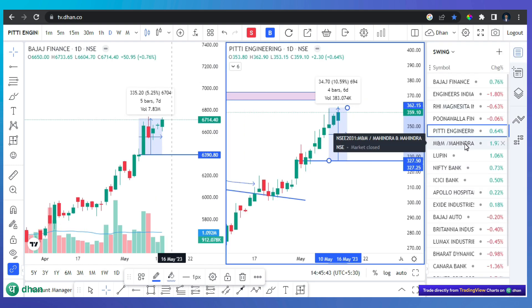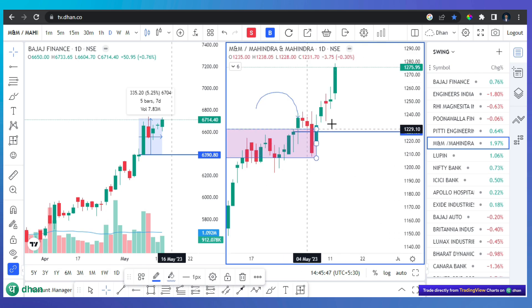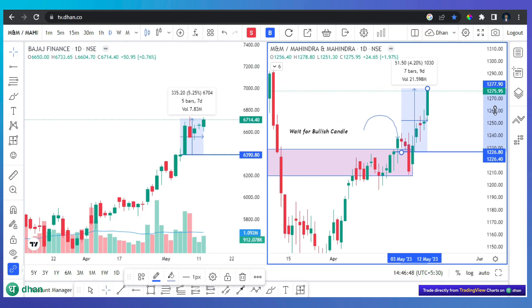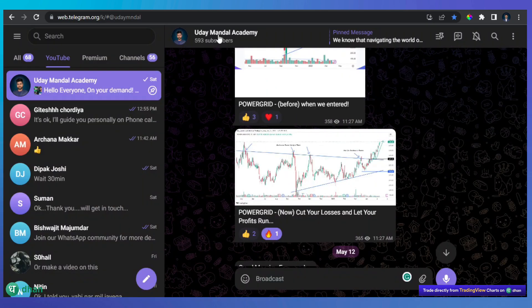If we talk about M&M, you can see we discussed this level and we have a good profit. This is our YouTube community, but we have another strong community for swing trading — equity and futures — where we talk about many stocks which were very good in this rally. If you are interested in our WhatsApp community, just let me know.